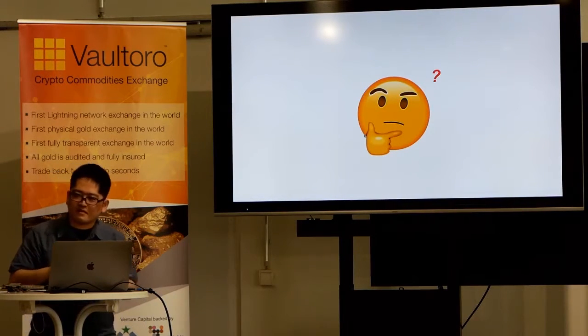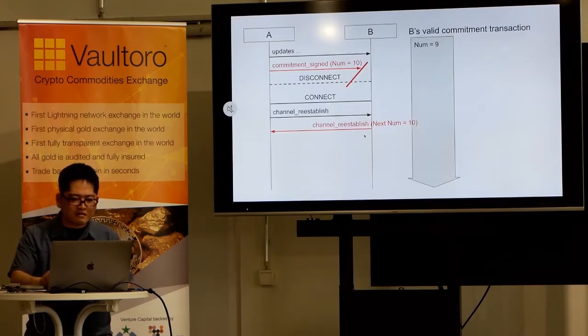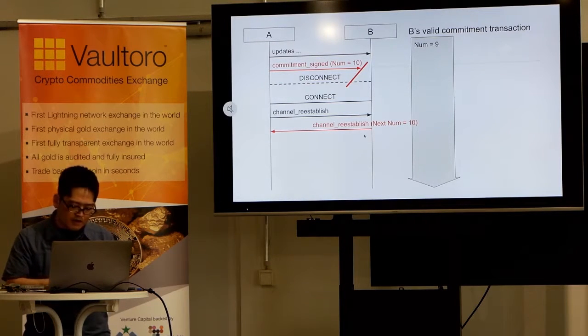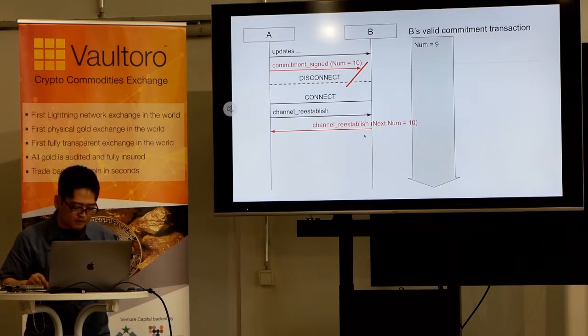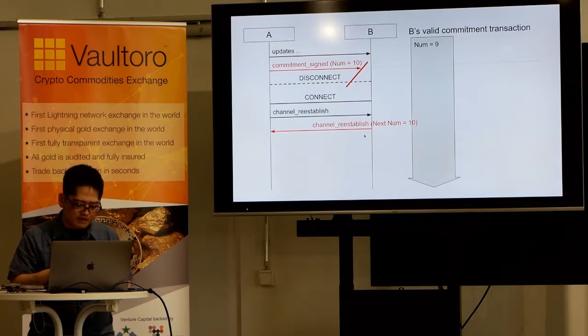What will happen? After reconnecting, a peer's next commitment number is confirmed by their channel_reestablish message. But that value is just a self-report. If the peer has received a previous commitment_signed message but lies and says they did not, they have a hidden valid commitment transaction.